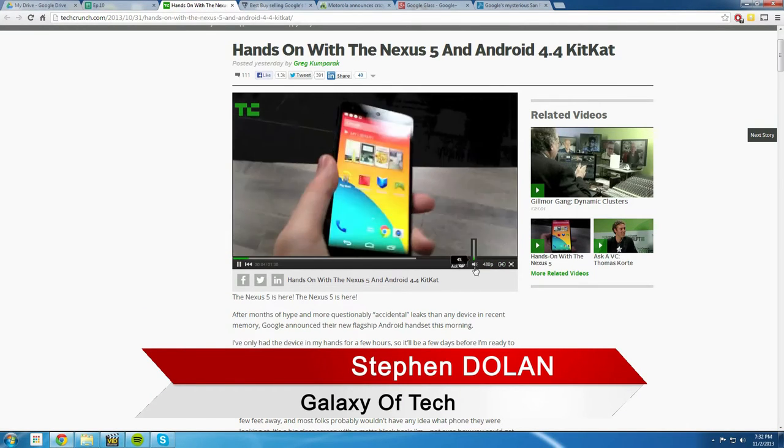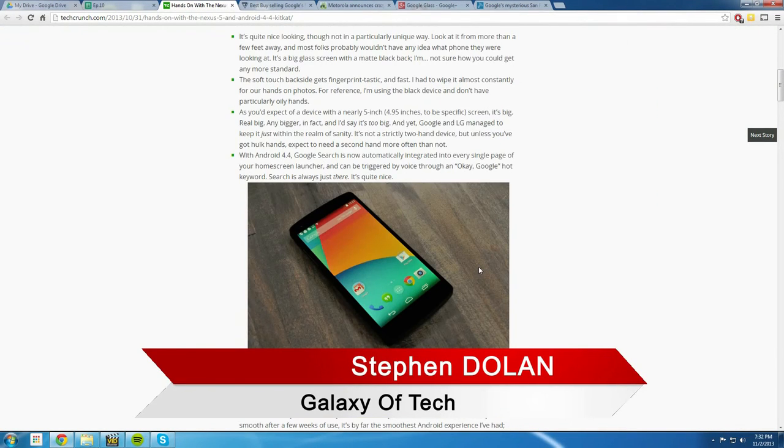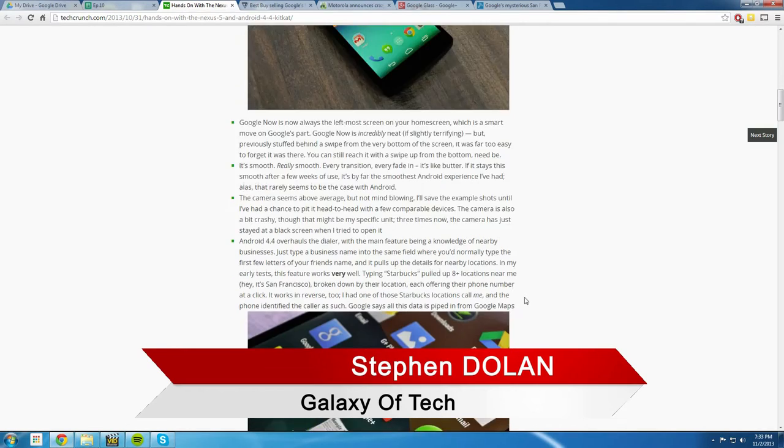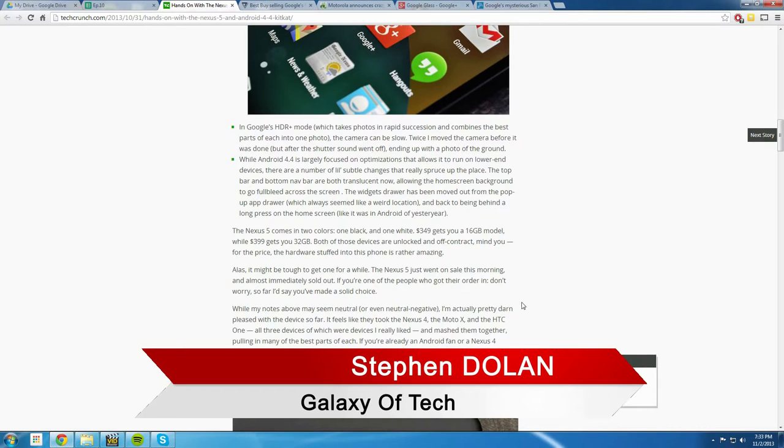If you buy this phone you'll future-proof it — you're not going to have to get a new one for quite a while. It's not like six months later you have to get a new phone. Android 4.4 just makes it completely fast, adds more features. It's a five-inch phone — 4.95 inches — and it's apparently really big. New features include HDR+ mode on the camera, which lets it take photos completely rapidly.